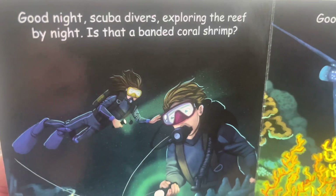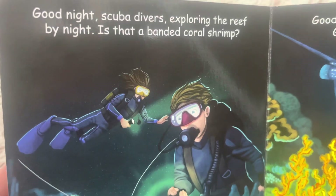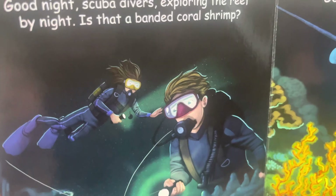Good night, scuba divers exploring the reef by night. Is that a banded coral shrimp? Look at that.